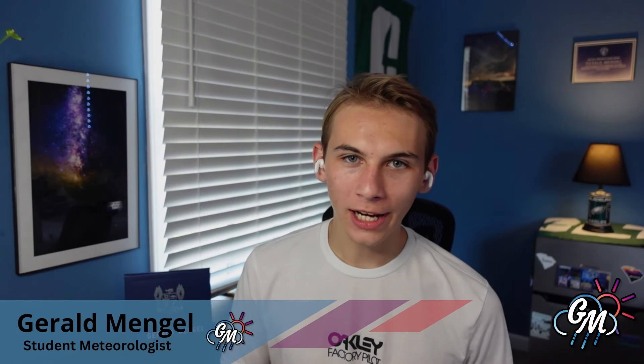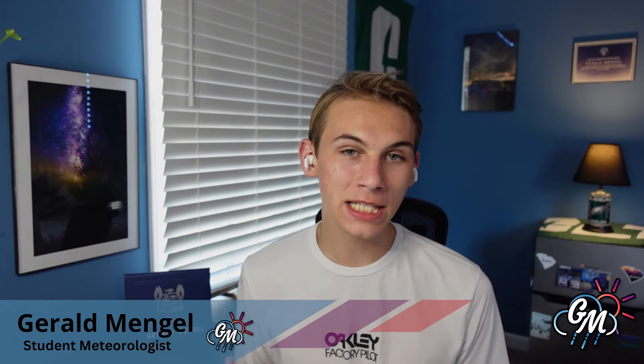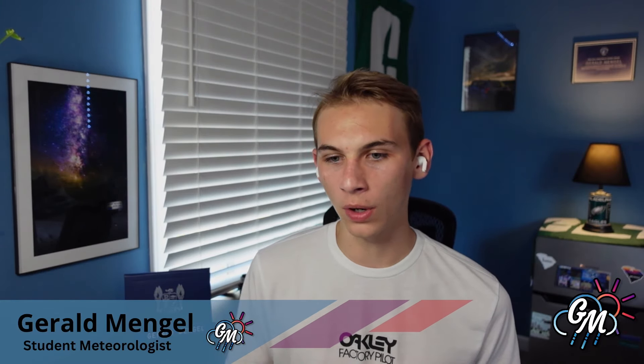Hey, welcome back everybody. Hope we're having a wonderful and hopefully a cool day out there, because it has been a scorcher for millions of Americans. In fact, many of us are currently under heat advisories, and this heat is getting to dangerous levels for a lot of folks. So make sure you're taking those precautions, staying hydrated, and if you can, stay indoors with some air conditioning.